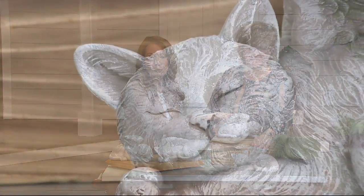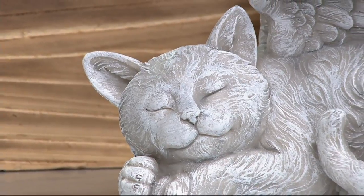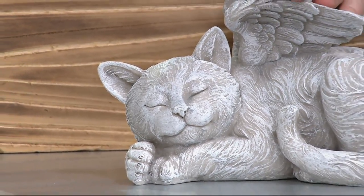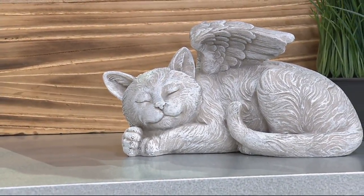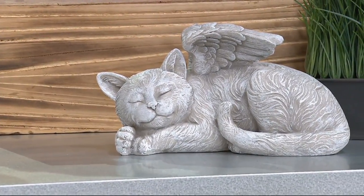The wings are beautifully crafted — they look like feathered wings. There's the kitty cat, and I love that the expression on their faces — they could be sleeping. They're just peaceful, almost with a hint of a smile. They're curled up.